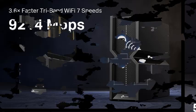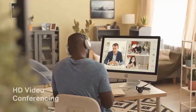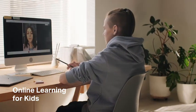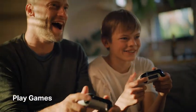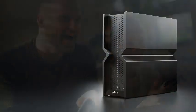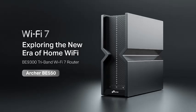Designed with TP-Link's easy mesh compatibility, you can effortlessly expand your network by adding mesh devices for broader, more reliable coverage. Whether you're working, streaming, or gaming, the Archer BE550 ensures ultra-low latency and a superior online experience. Upgrade your network to the future of Wi-Fi with the TP-Link BE9300.